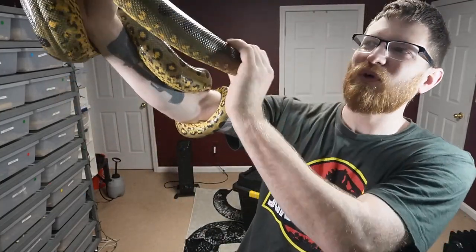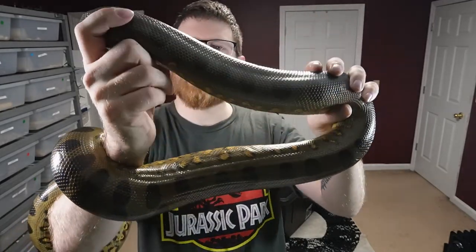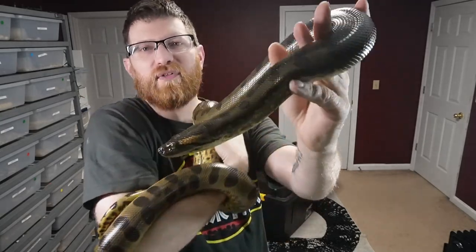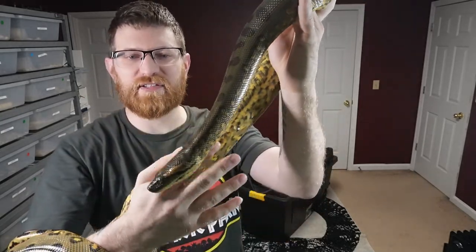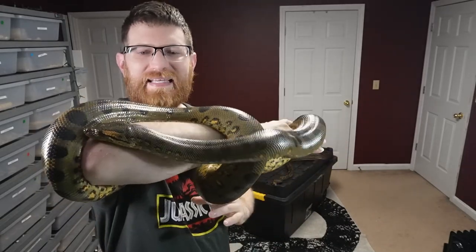I have two females and the male I just got. I'm still working with the male — he can still be a little bitey around his face. It's nice that I have her and my other female that I can hold. I think both of these girls would be great ambassadors for just getting into snakes, even big snakes, or just crushing that fear that anacondas are man-eaters — which they're not.